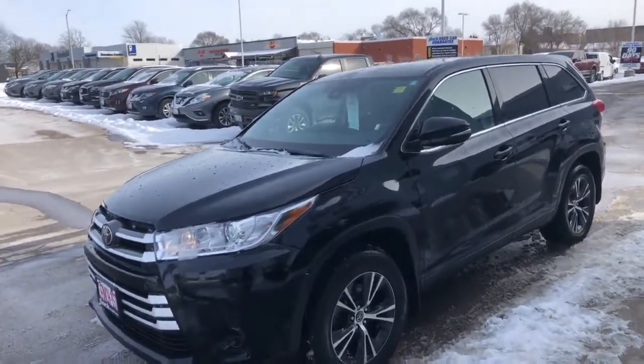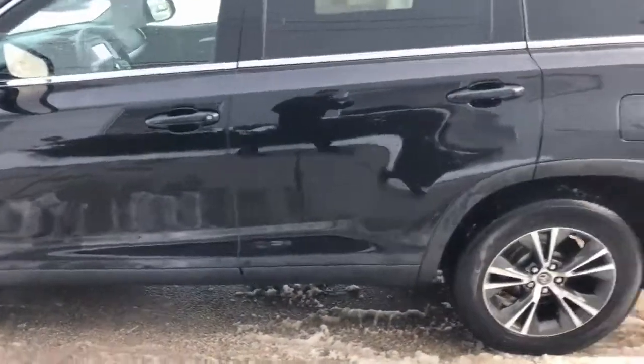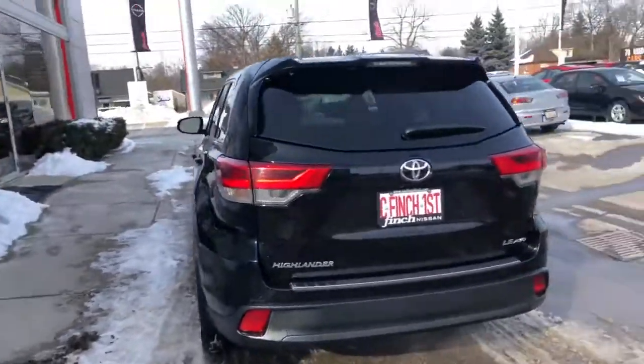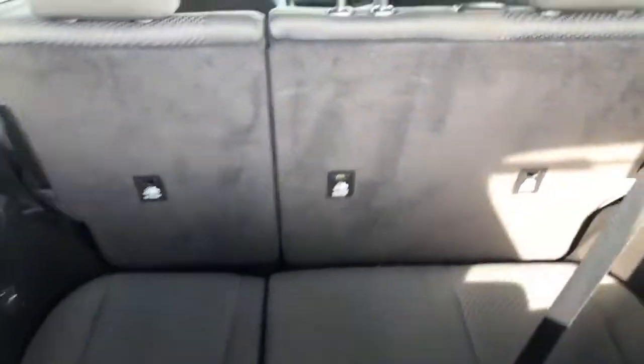It is new to the lot. It is the third row, so here's a look at the third row seating as well.